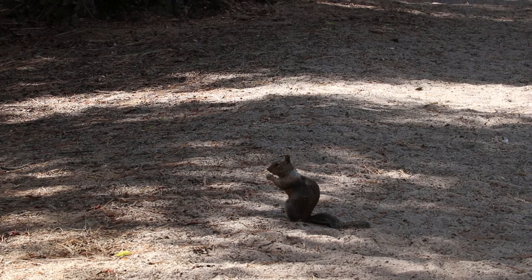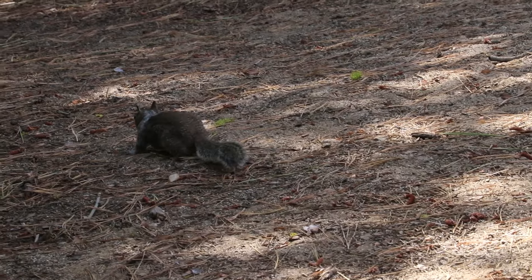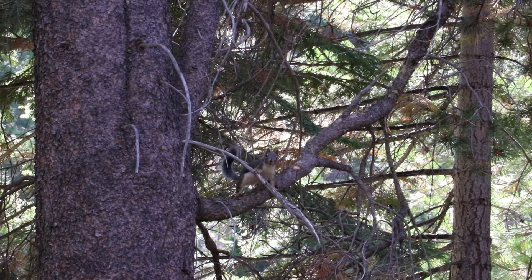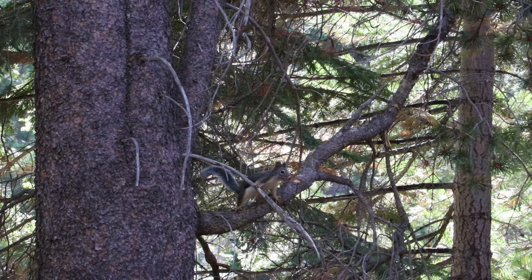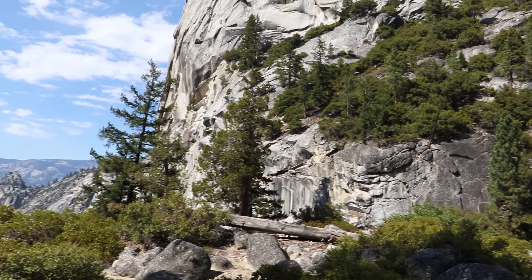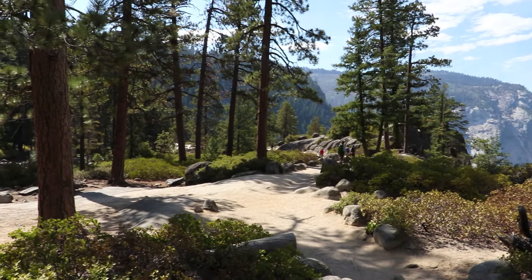Squirrels like to eat — they prefer nuts, acorns... celery sticks? Just kidding. I'm no animal expert; I don't know what squirrels eat. This is Liberty Cap — it is absolutely stunning. I was talking to a friend, Takaio, and he told me that a lot of people mistake that for Half Dome. It's understandable with how beautiful it is, but I know the beauty of Half Dome.